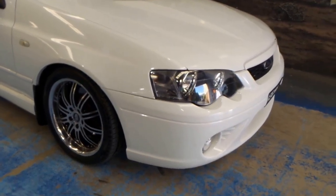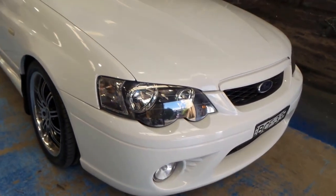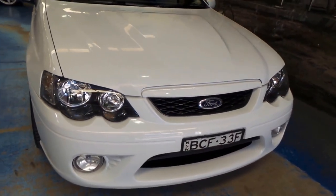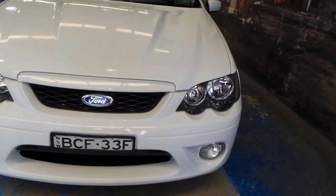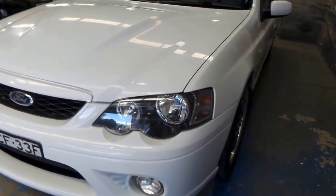Ladies and gentlemen, what a beautiful car — a 2007 Ford Falcon XR8 ute, which is the BF Mark II.